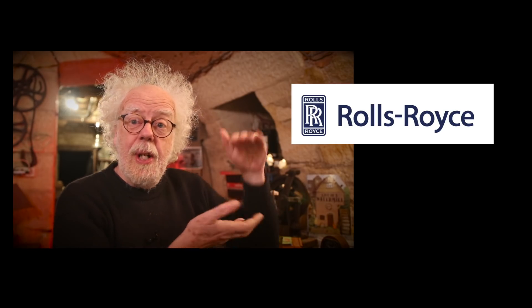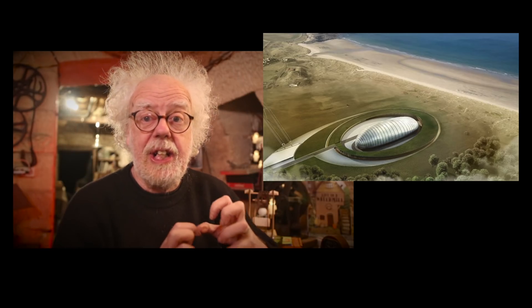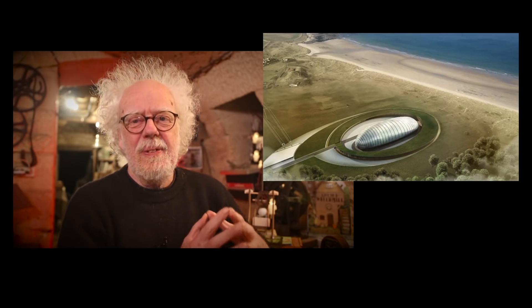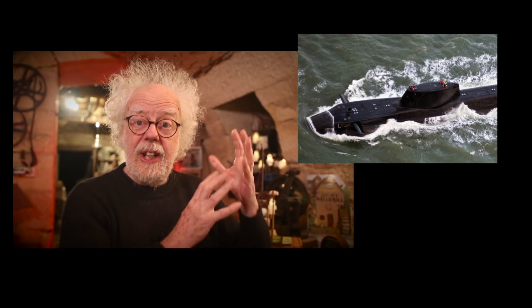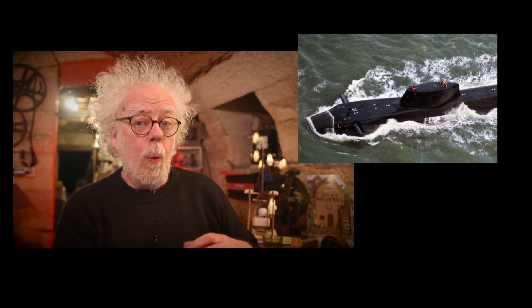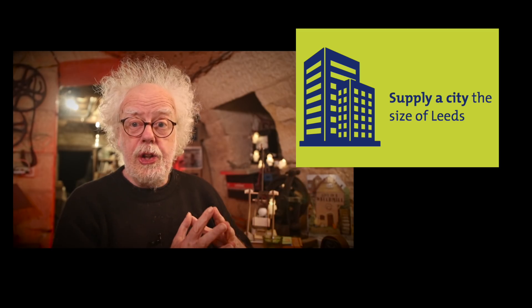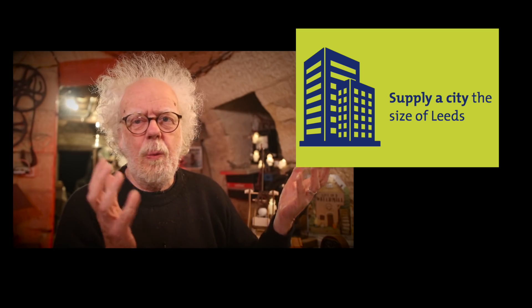That was an 'until now' moment that Tomorrow's World always used to do. The story is: Rolls Royce are bringing out mini nuclear power stations. Instead of the giant stations, Rolls Royce — who build nuclear power plants for nuclear submarines — are suggesting that we could have them in our backyard. One Rolls Royce power station could power the city of Leeds, or charge 88,000 cell phones.